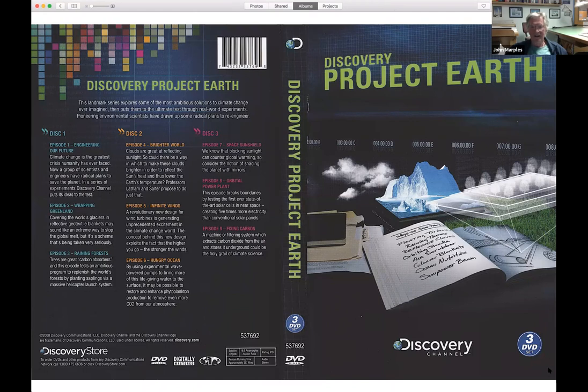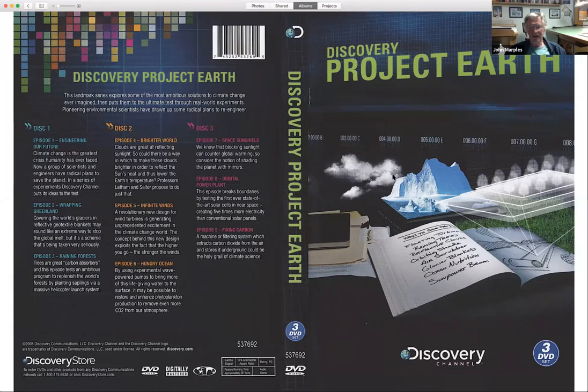I'm starting chronologically with these four projects I'm going to talk about tonight. This one started in about 2007. I got a phone call one day from an administrator working for Impossible Pictures in London, England. They were doing a program for the Discovery Channel called at that time '10 Ways to Save the Planet,' but they only ended up with eight ways, so they called it Project Earth. The project I was involved in was on disc two, episode four — 'Brighter World.'